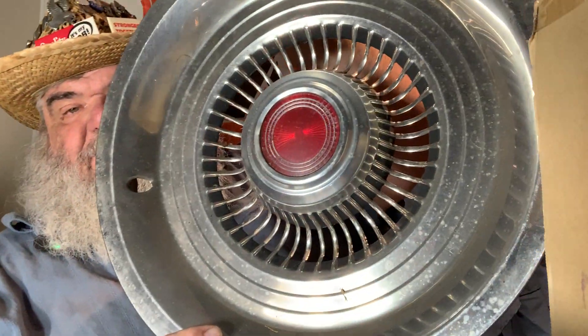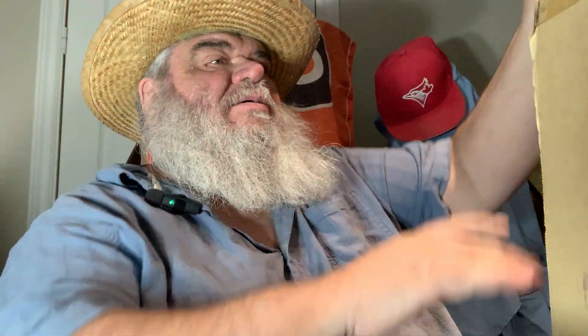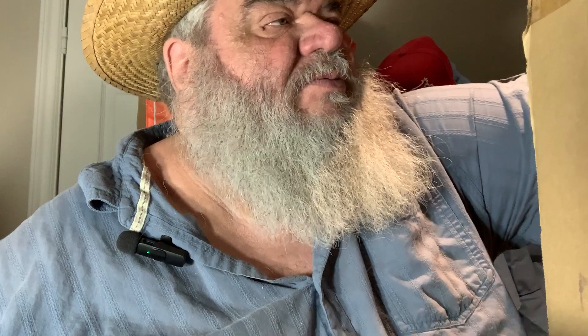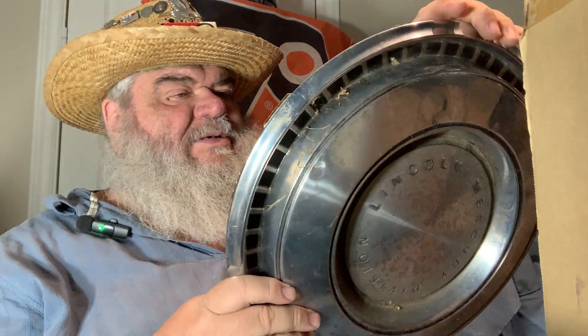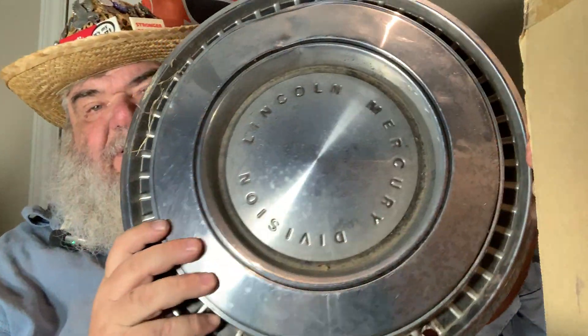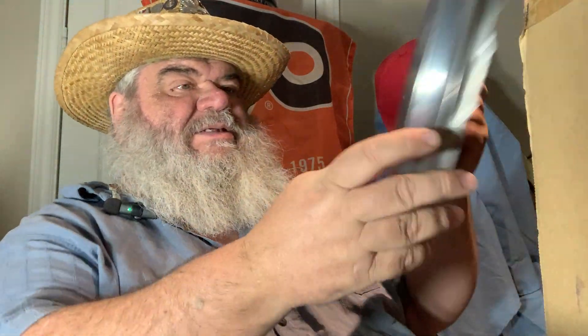There's another one with a red thing, and another red thing here too. The last one in here is Lincoln Mercury Division — it also has dents in it and it's got grass on it.